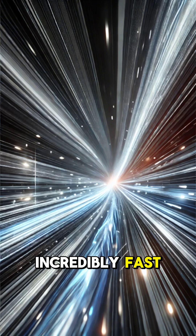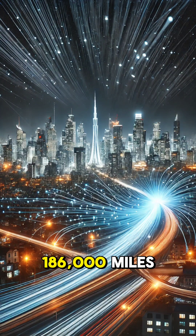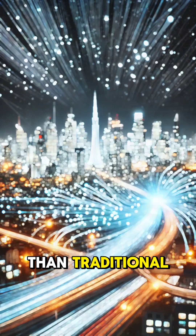Because light moves incredibly fast — nearly 186,000 miles per second — fiber optics can transmit data much faster than traditional copper cables.